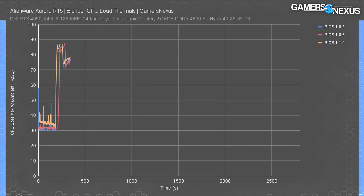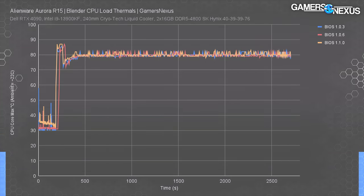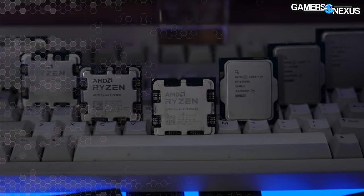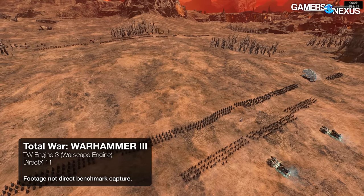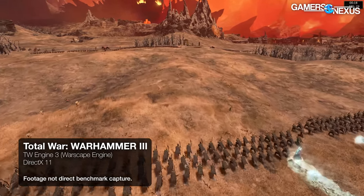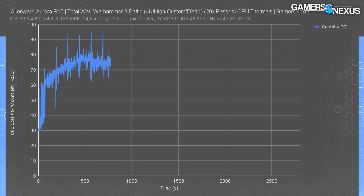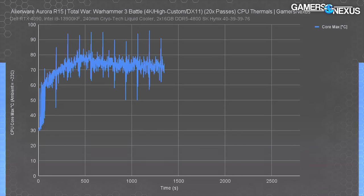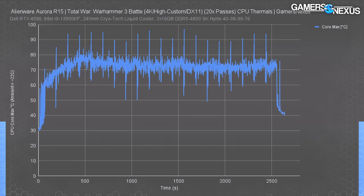On BIOS version 1.1.0, peak CPU core temperature immediately spiked to 87 degrees Celsius during the initial 1-minute boost period, then fell off and stabilized around 80 degrees — so none of the cores hit a thermal throttle point. However, in game testing we noticed some cores on the 13900KF got excessively hot in short, bursty workloads. We looped the 4K Total War: Warhammer 3 battle benchmark for 45 minutes, and it got pretty bad. This is a game — GPU bottlenecked, not an extremely heavy CPU workload — yet we observed peak core temperatures of up to 97 degrees Celsius in short bursts, causing very brief thermal throttling in the worst instances.